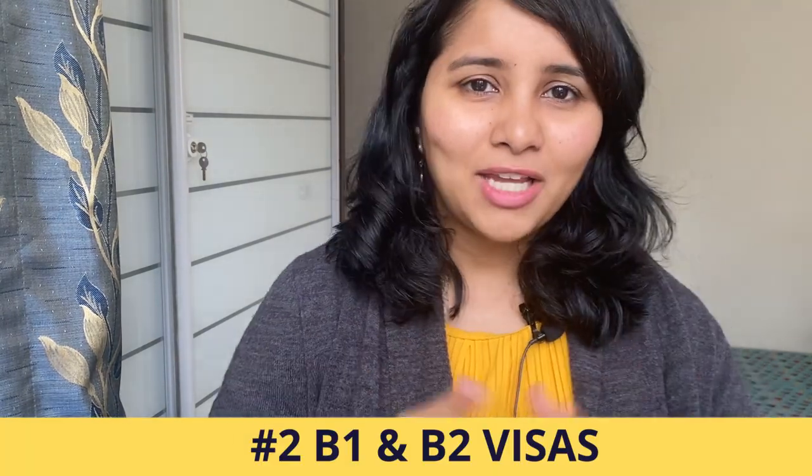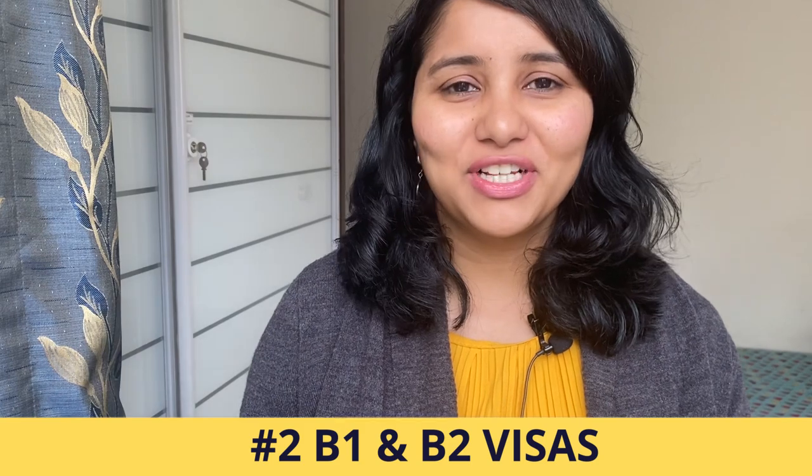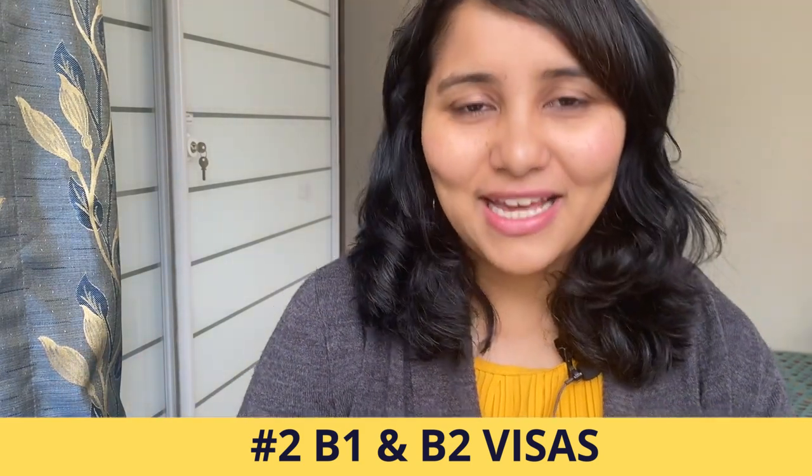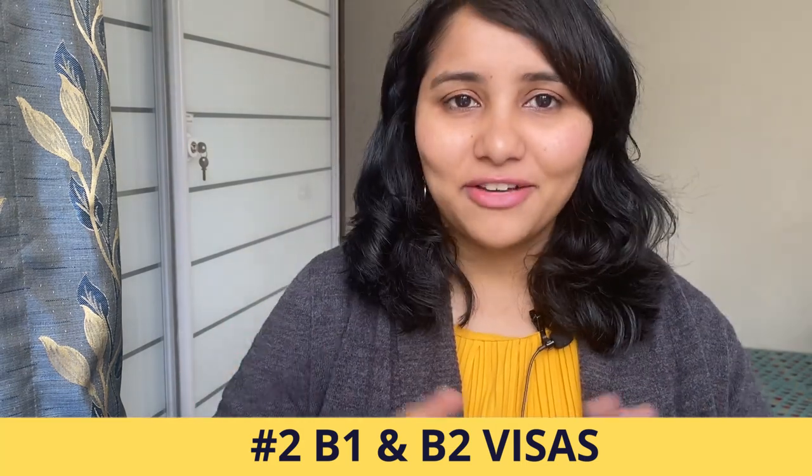The second category I want to talk about is B1, B2 visas. A lot of you have been very patiently and eagerly waiting to book your B1, B2 visa appointment, and now we have a definite timeline and a definite confirmation from them as to when these appointments will be available.